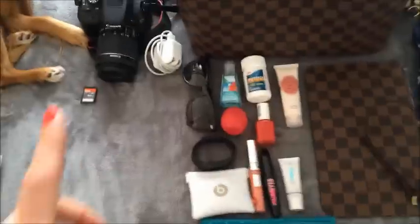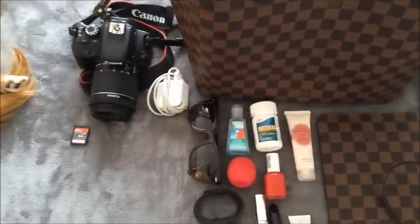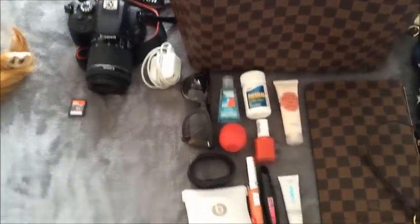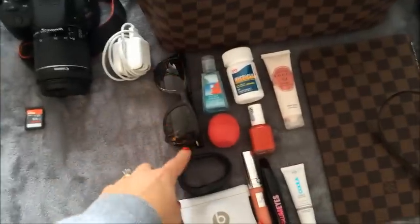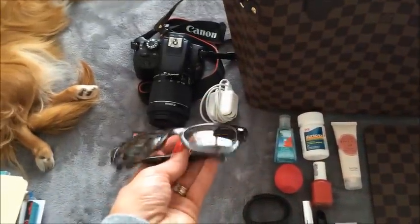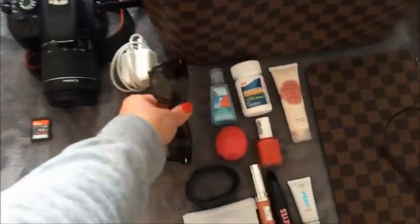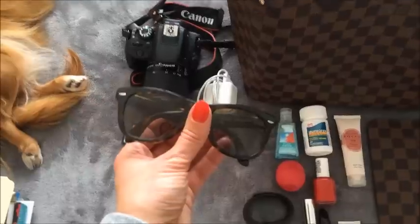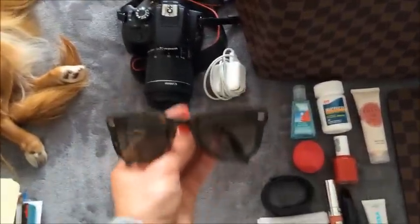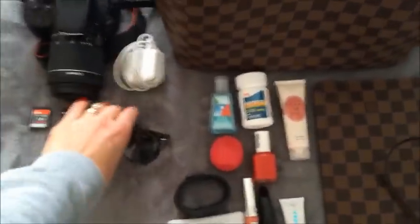Obviously I'm bringing power cords — this one is for my iPad and I'm also going to bring the one for my phone. My Ray-Ban sunglasses are a must — I'm sure I'll need them. They're also prescription, so even if it's just bright with a lot of snow or whatever, I like them for driving because they help cut the glare, and we have about a three-hour drive from here to the port.